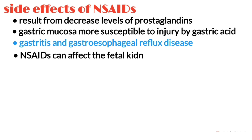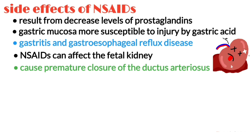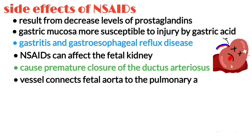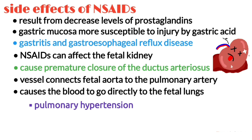NSAIDs can affect the fetal kidneys, decreasing the fetal production of urine. NSAIDs can also cause a premature closure of the ductus arteriosus, which is a small vessel that normally connects the fetal aorta to the pulmonary artery. Premature closure of the ductus arteriosus causes blood to go directly to the fetal lungs, overwhelming them and resulting in pulmonary hypertension and heart failure.